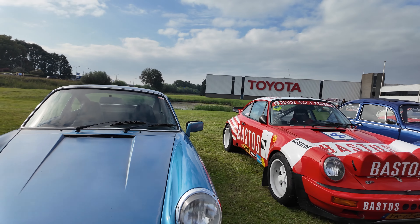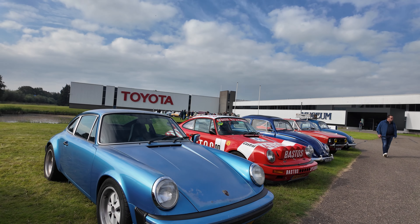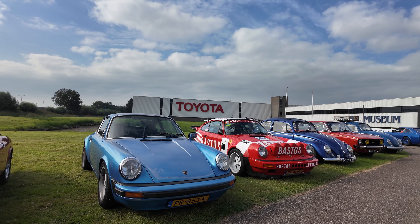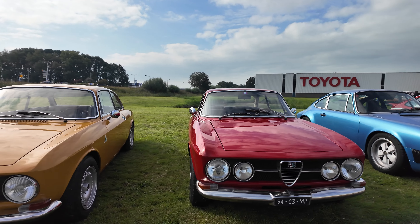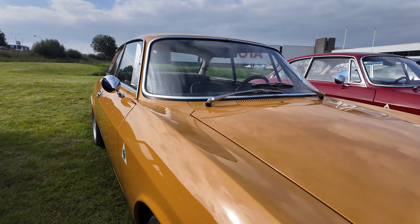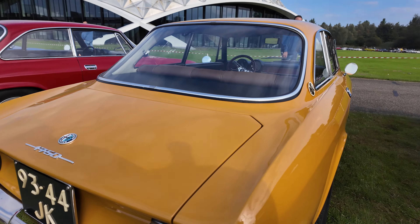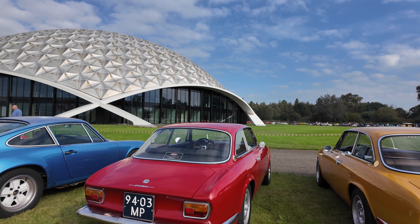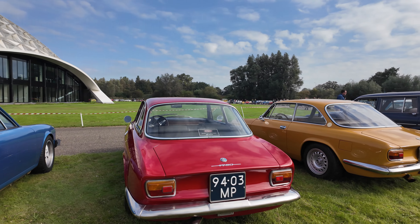Then we've got the stock Porsche so you can see the difference between the generations — gives you an idea. And with these beautiful Alfas, I've always loved these Alfas. The body lines on them are just so good. Obviously one is in a mustard color and one is red — and often with Alfas you have to go red. Damn beautiful cars.